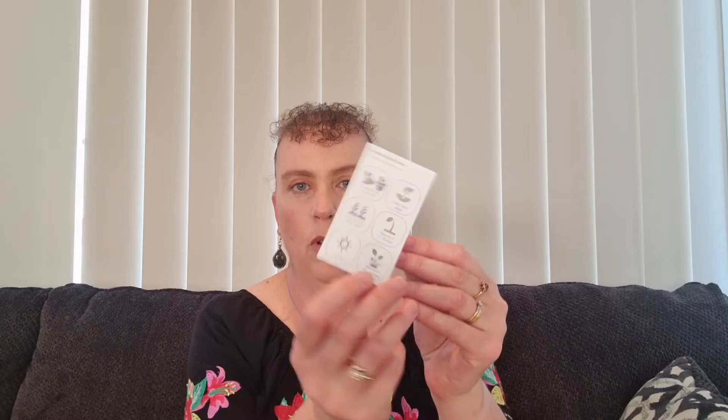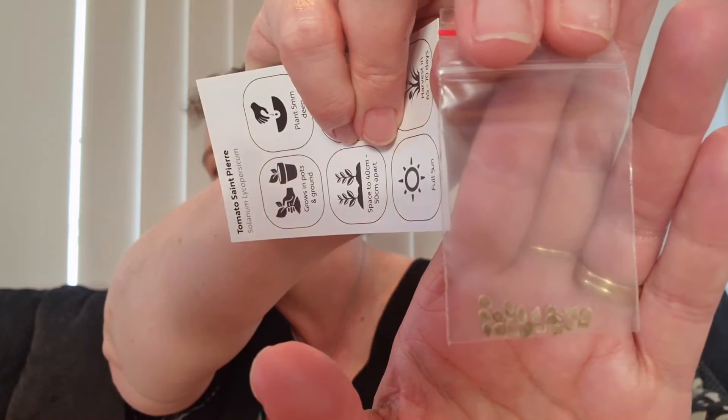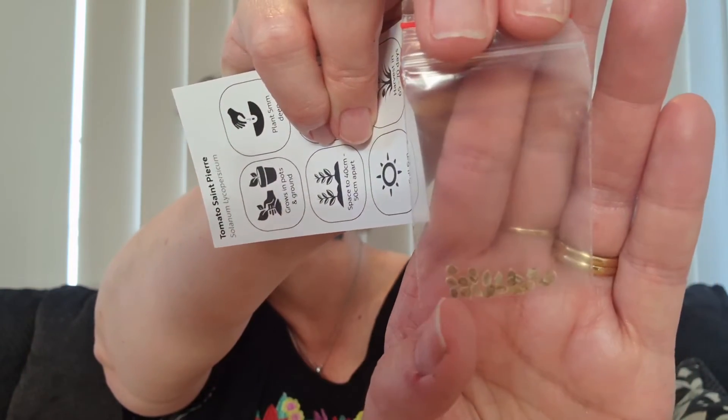I'll open them to show you what the little packets look like inside. What I like about these is that even if you haven't done veggie growing in your garden before, this is a great way to start. You get a few seeds, and if something grows really well in your area and your family enjoys it, you can go and buy the full-size packet. When you open it up, you have a little card telling you all about it, and then your seeds.